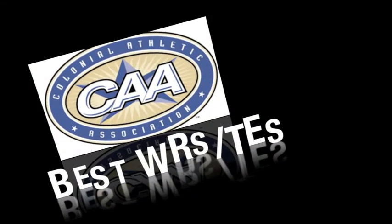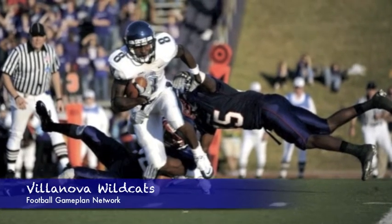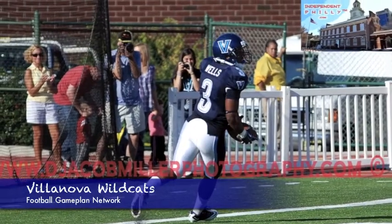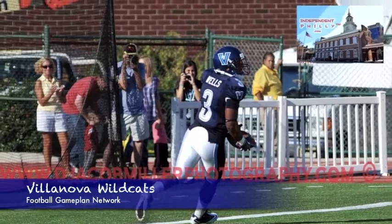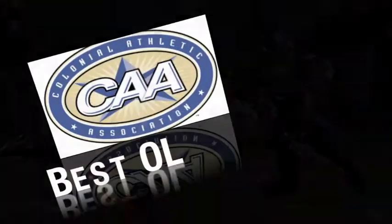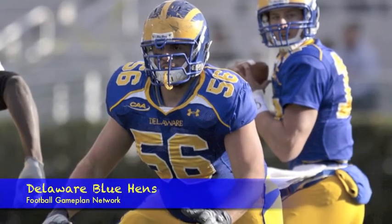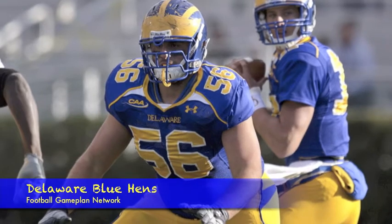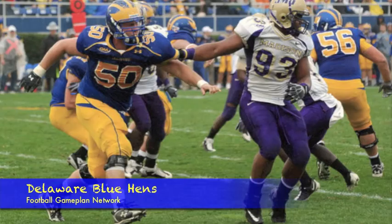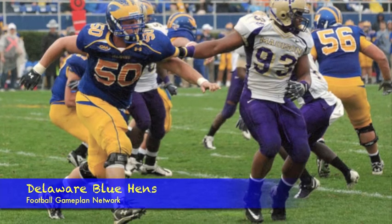Best receiving corps — I'm going with the Villanova Wildcats. They have a trio of guys that's very impressive. Norman White has a lot of pro potential. Dorian Wells and also Mikey Reynolds — all guys have over 12 yards a catch and are big playmakers. Best offensive line — I'm going with Delaware. They have an All-American in Geno Grakowski, a left guard, and also Rob McDowell, who may also garner some All-American consideration this season.